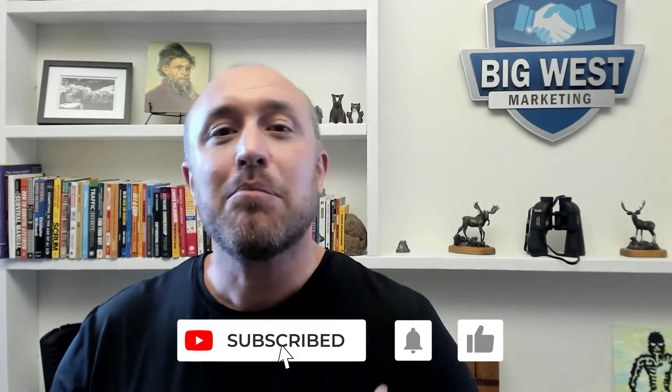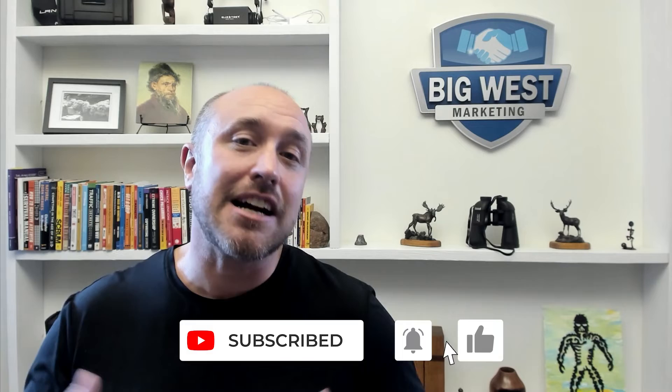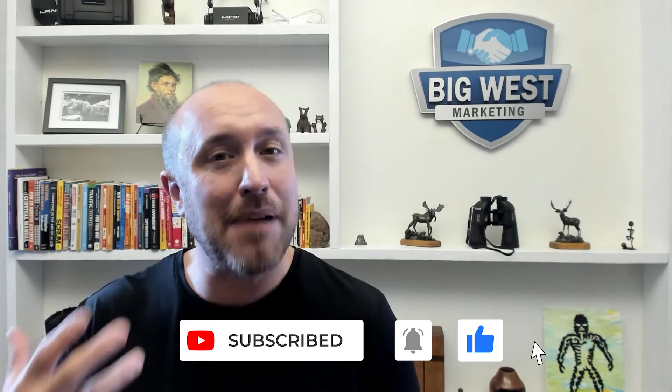If you like the information in this video so far, please subscribe. This will give you updates whenever I come out with new helpful videos, which is about once a week or once every two weeks. This content is all free — like the video, leave comments below and I will respond.